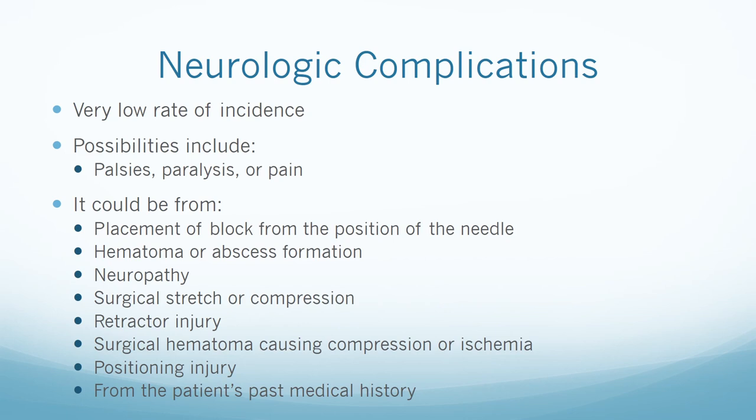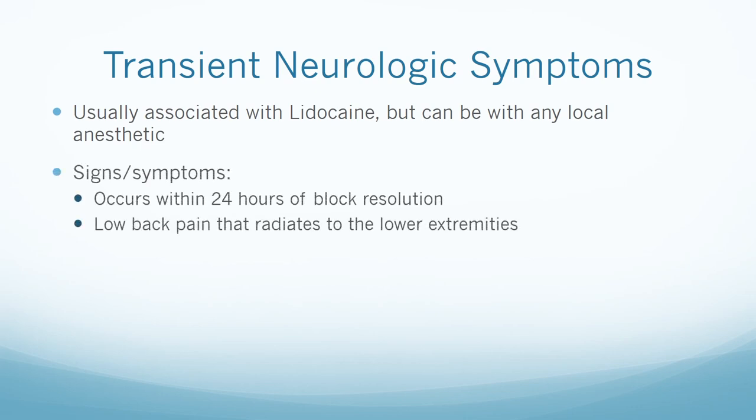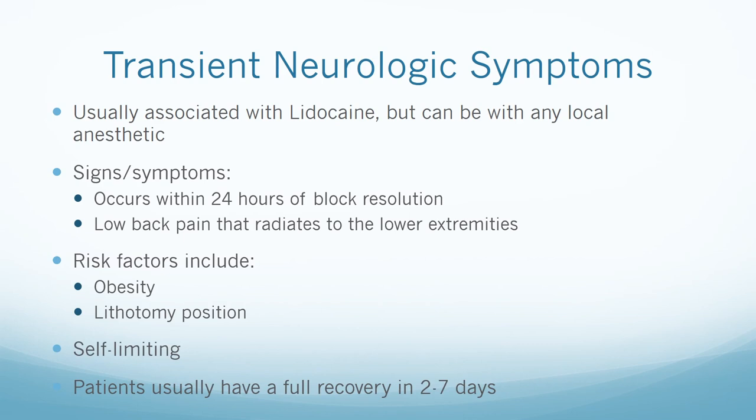Neurologic complications could also be caused by the patient's medical history, including pre-existing neuropathy, pre-existing tumor or lesion, or a congenital anomaly. Transient neurologic symptoms are usually associated with lidocaine but can occur with any local anesthetic. Signs and symptoms occur within 24 hours of block resolution and consist of low back pain that radiates to the lower extremities. Risk factors include obesity and lithotomy positioning. It is self-limiting and patients usually have a full recovery in two to seven days.